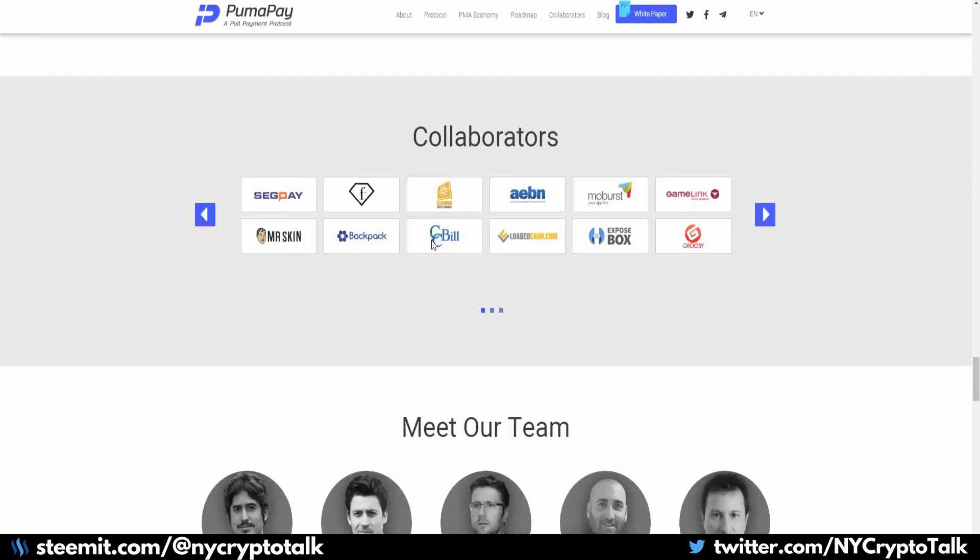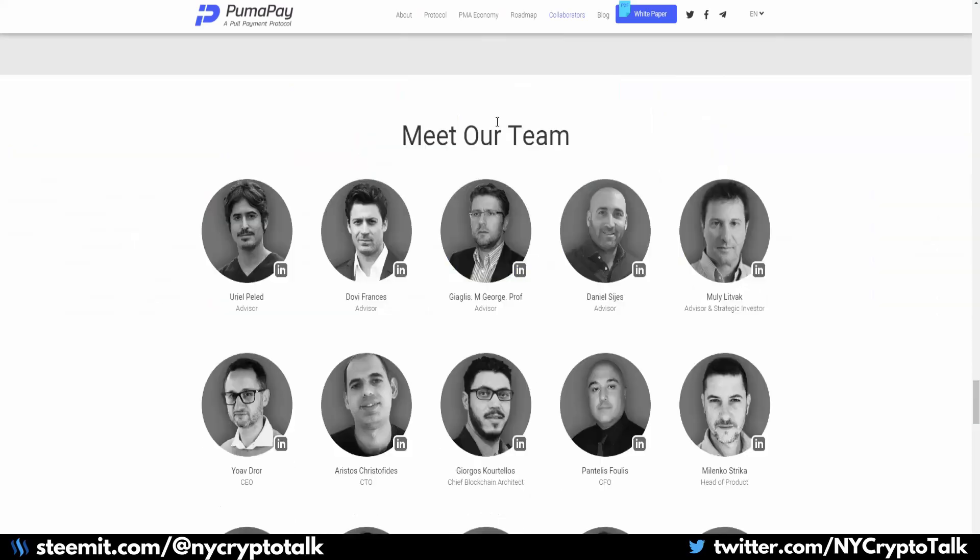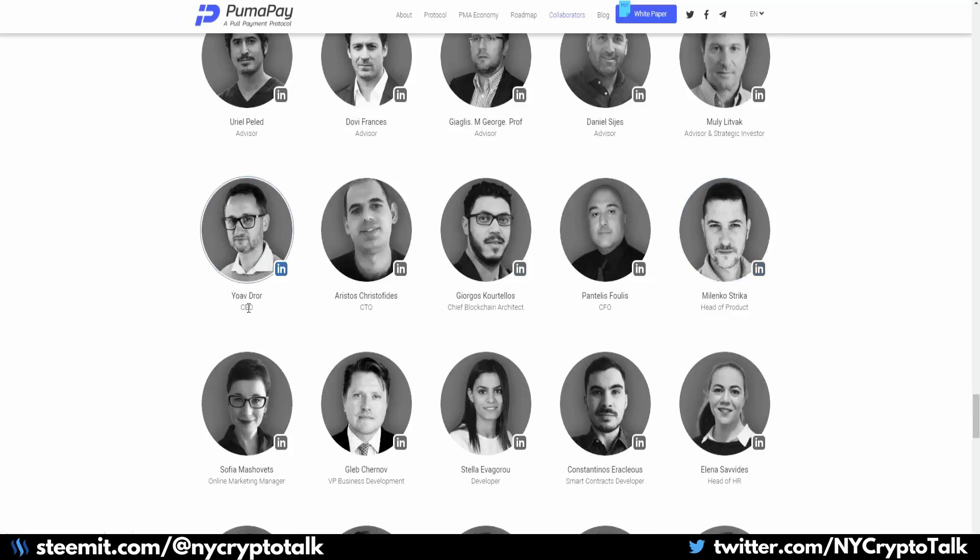Looking at the collaborators, you can see the actual companies that are working with them. Looking at their team, they have quite a good group of individuals from advisors in the blockchain and tech sphere. The CEO, Yav Dror, has 20 plus years in this type of industry with billing as the main focus. There's not much talk about what companies they were at — it's a little secretive at this point, with potential ties to the adult industry as he has a very blocked out LinkedIn profile.